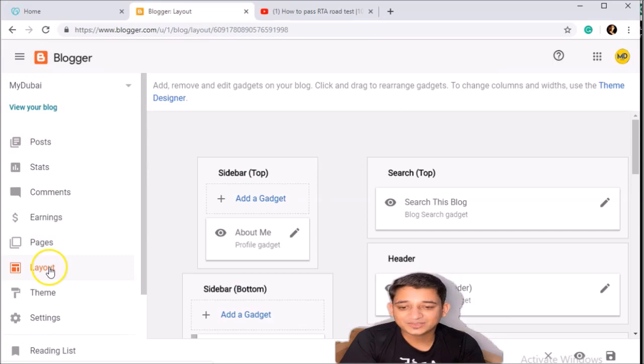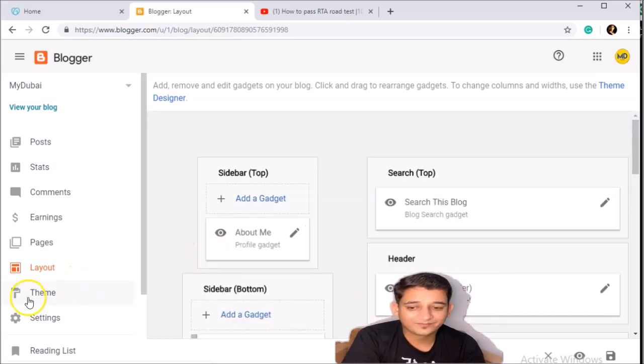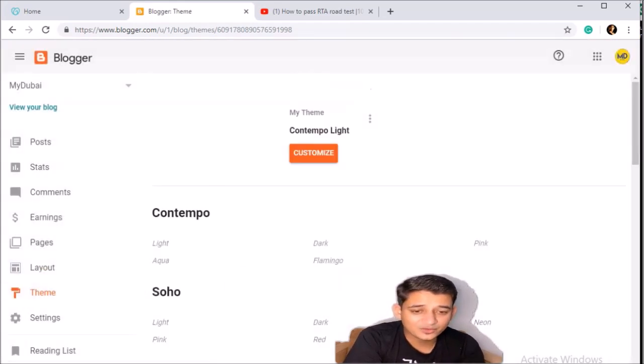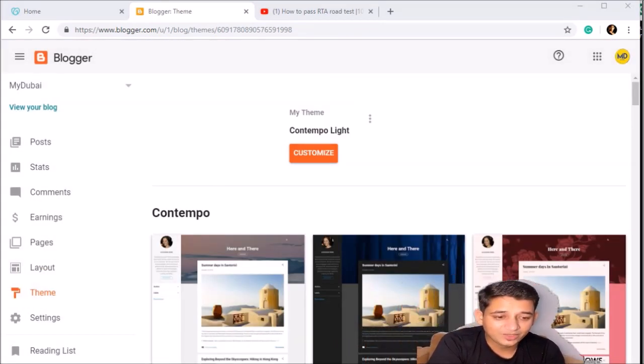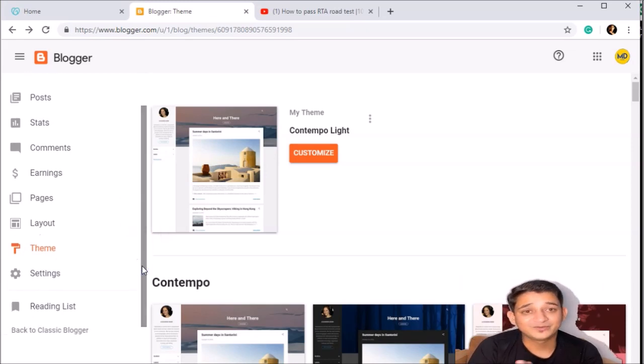Once this is done, click on Layout. Layout is basically how your website will look. We already chose a theme in the initial stage, but if you want to change it you can do it from here. You can customize the layout and choose the theme from here.